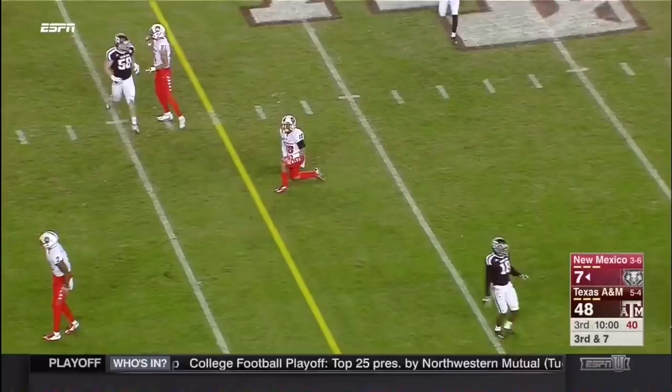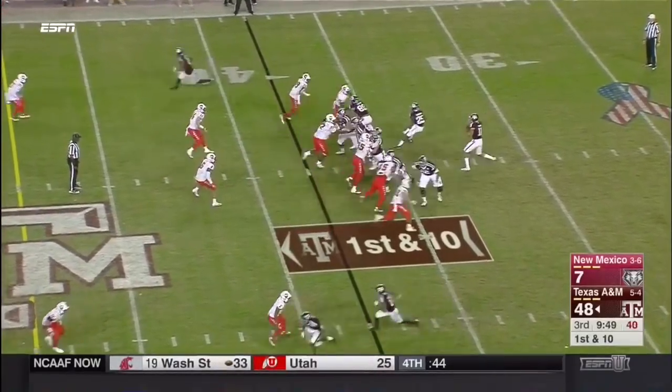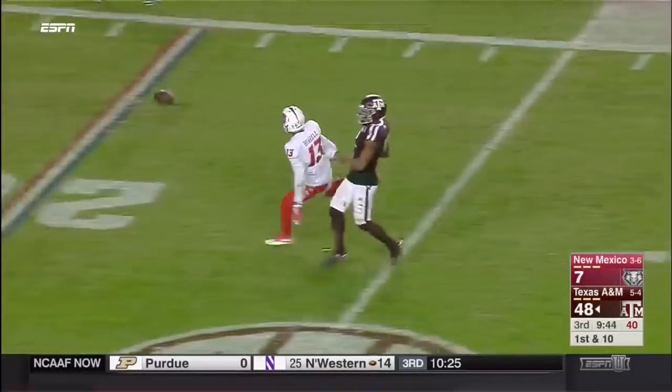Incomplete, fourth down — needless to say. Kellen Mond throwing — he's the quarterback now for Texas A&M.